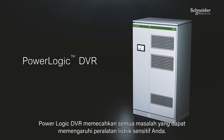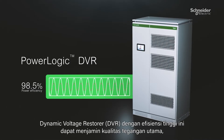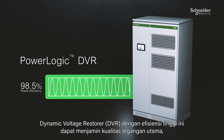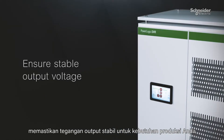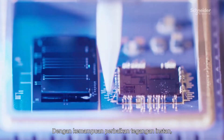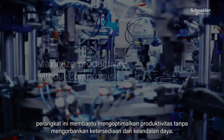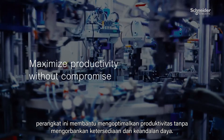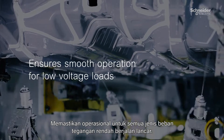PowerLogic DVR solves these issues affecting your sensitive electrical equipment. This high efficiency dynamic voltage restorer guarantees the quality of your mains voltage, ensuring the stable output voltage needed for your production processes. With Instant Voltage Correction, it helps maximize productivity without compromising power availability or reliability, ensuring smooth operation for all kinds of low voltage loads.